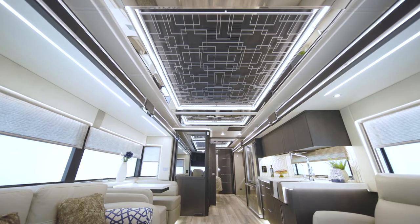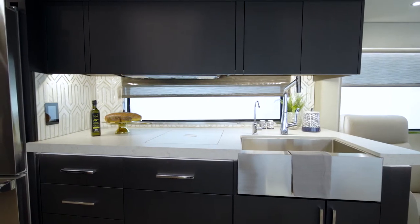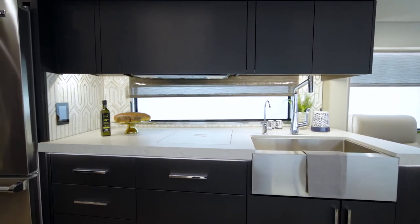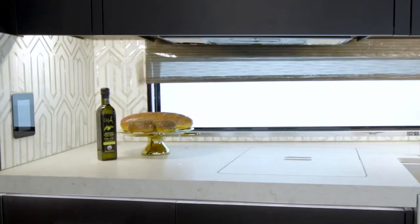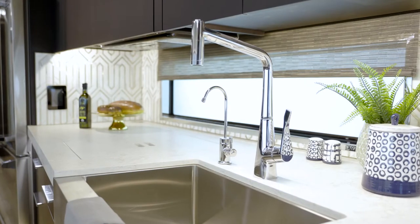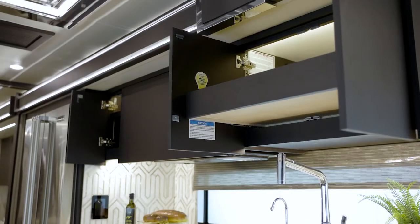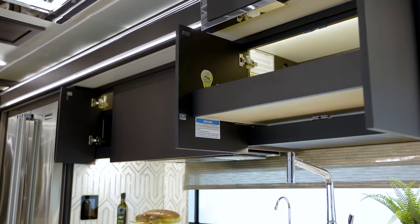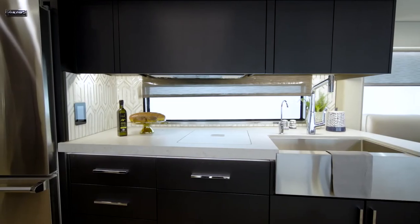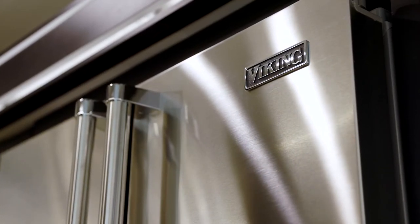Speaking of, the interior ceiling height measures 85 and a half inches. The King Air's well-equipped and stunning galley features a number of residential-style appointments that would delight any professional chef. You'll notice the new concealed LED lighting that beautifully illuminates the hand-laid backsplash. Quartz countertops with newly designed edging are only available in the King Air. The handmade European-style solid hardwood cabinetry features a stylish Tuscan maple suede finish with soft-close doors, and a diamond gloss finish is available as an option.